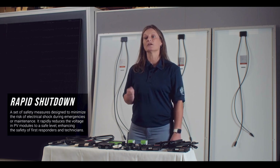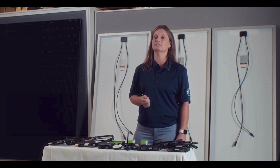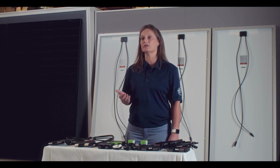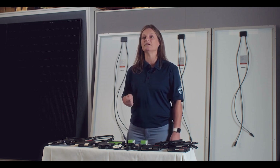Rapid shutdown refers to a set of safety measures designed to minimize the risk of electric shock during emergencies or maintenance. In essence, it rapidly reduces the voltage in PV modules to a safe level, enhancing the safety of first responders and technicians. All four of the units we will be discussing today comply with the 2014, 2017, and 2020 NEC 690.12 rapid shutdown specifications when installed on each PV module.